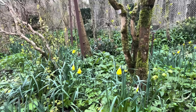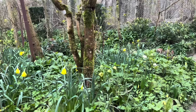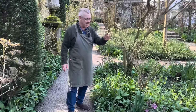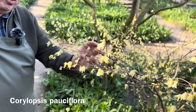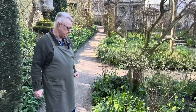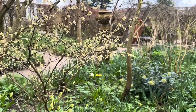We already have some but I would like to first of all mention this plant, this beautiful shrub. This is Corylopsis pauciflora. I don't know if you know this shrub — you can see it's quite low growing, around one and a half meter.